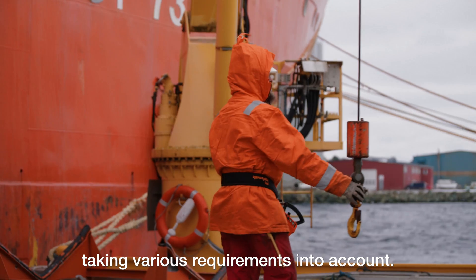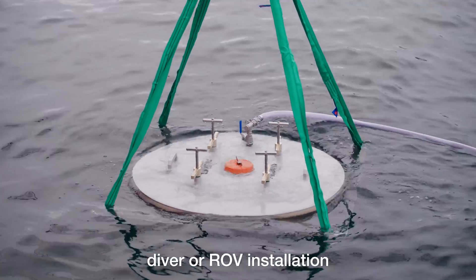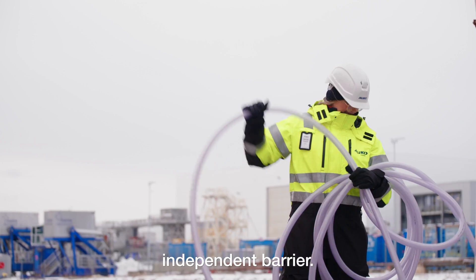Taking various requirements into account, each solution features adjustable buoyancy, diver or ROV installation, and a single or double independent barrier.